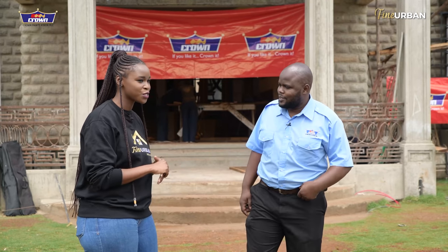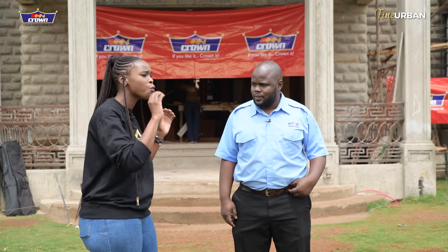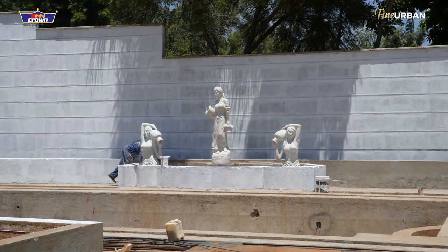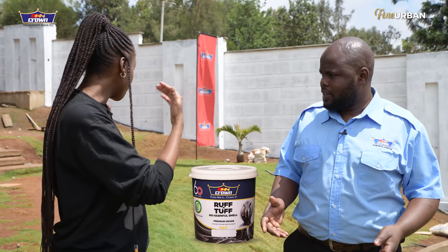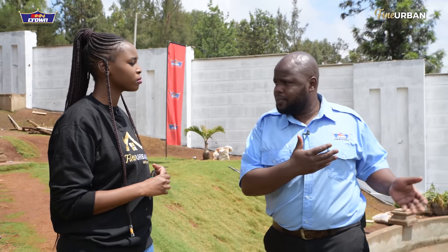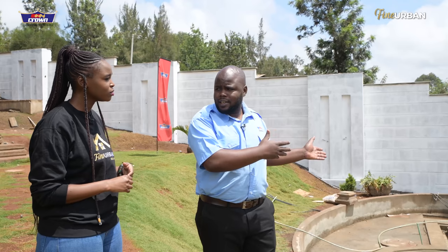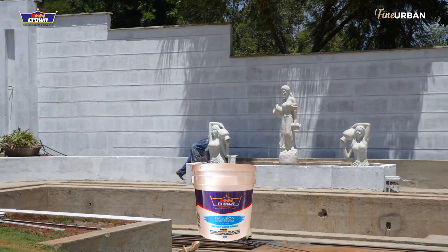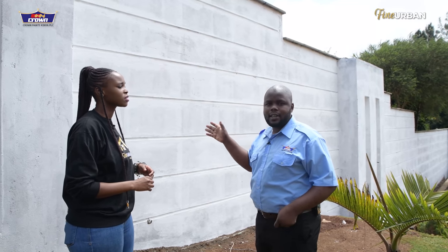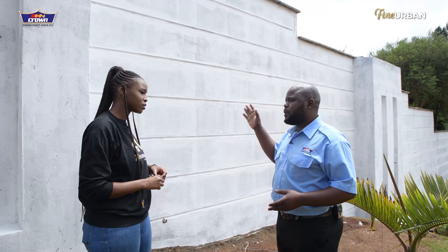I want our clients to have the confidence that the products we're using are really going to last for a lifetime. We're going to look at this from two phases. The first is application of a texture finish — Crown Rough and Tough. After good sanding and removal of all loose particles, you first undercoat with an interior-exterior emulsion undercoat. After this undercoating with a super interior-exterior emulsion undercoat, the wall is ready for application of Crown Rough and Tough.